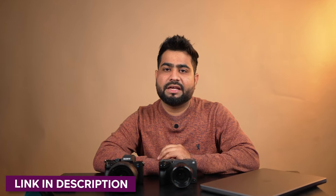Both purchase links will be found in the description, along with sample shots you can download, my LUTs, and my editing course. Thank you so much for watching this video. Stay tuned and keep shooting.